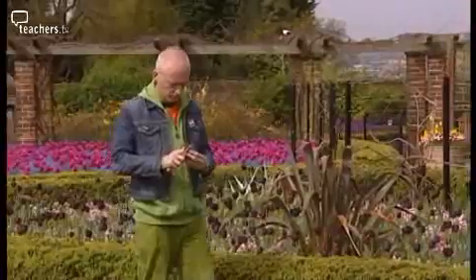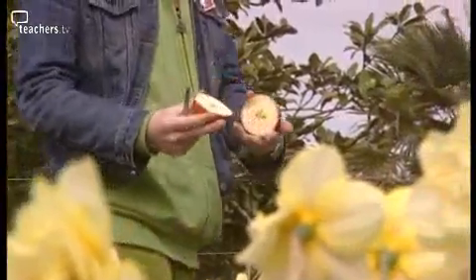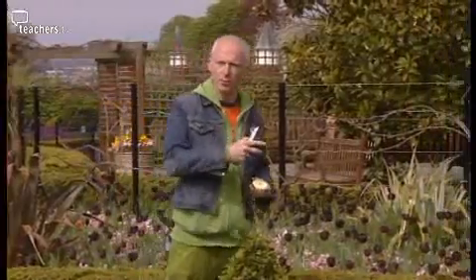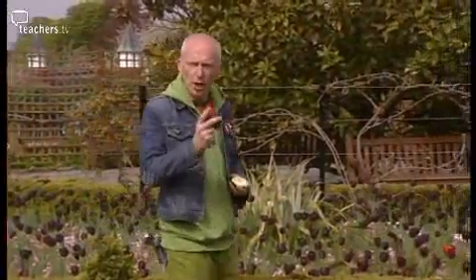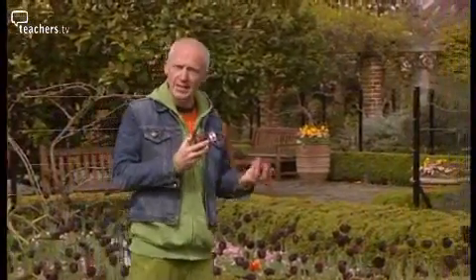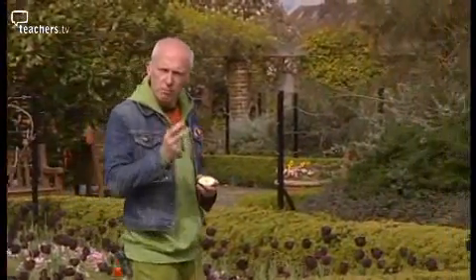Take an apple, for example. Cut it in half and you'll find five seeds at the centre of the apple. Count the number of spirals on a pinecone or on a pineapple and you'll find two sequential Fibonacci numbers, say eight and thirteen. Plant growth seems to obey mathematical rules.